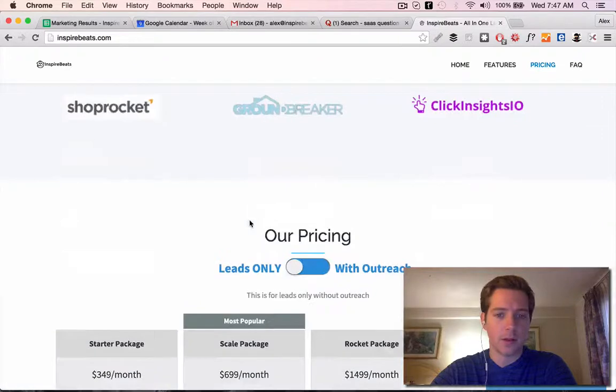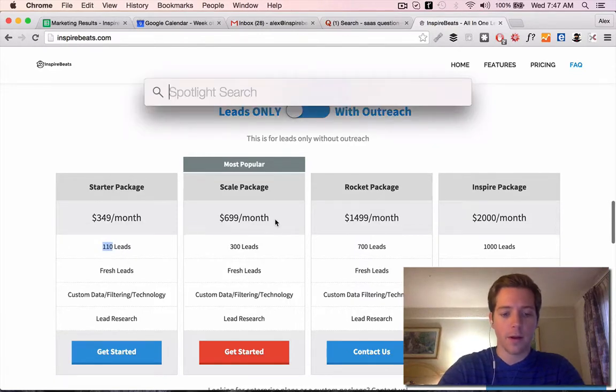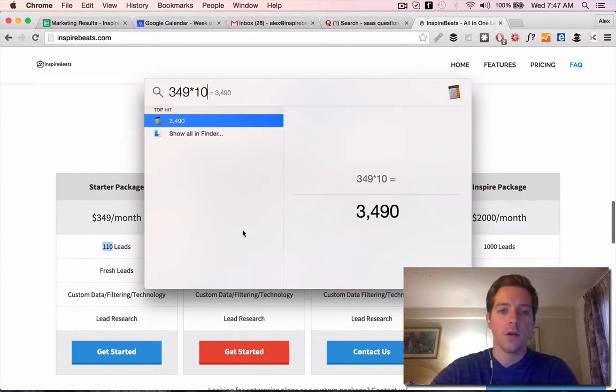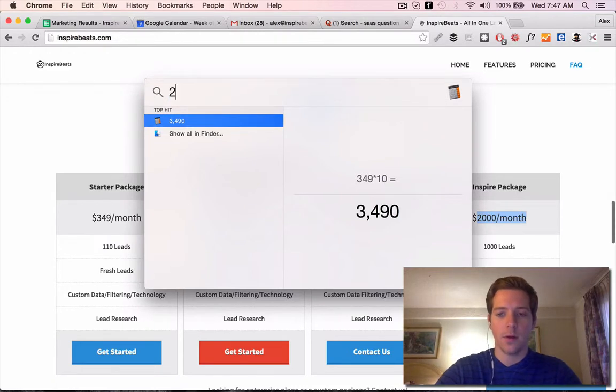At Inspire Beats, we break our pricing down into a few different tiers based on that similar principle. If we go over to inspirebeats.com, you can see how we're broken down. Our starter package is $349 for 110 leads. So $349 times 10, you want to get at least $3,490 — that's how much somebody should make by investing in this. The bigger packages scale up: $2,000 a month times 10 is $20,000.